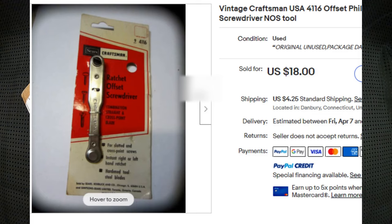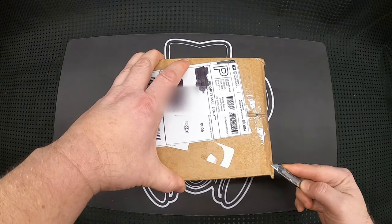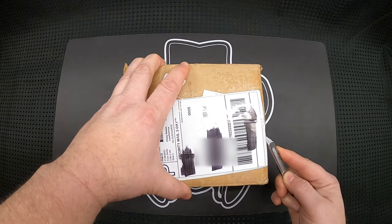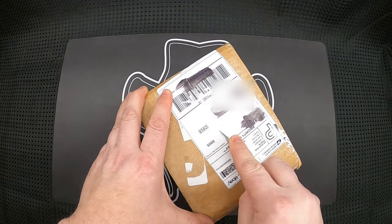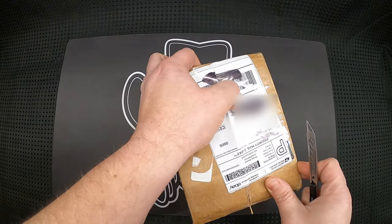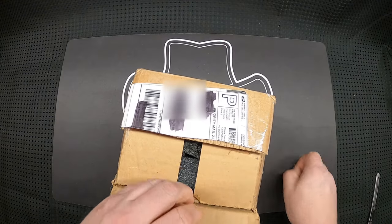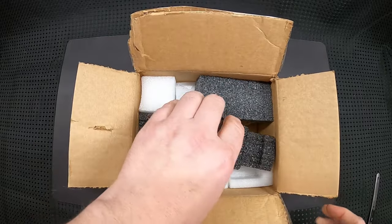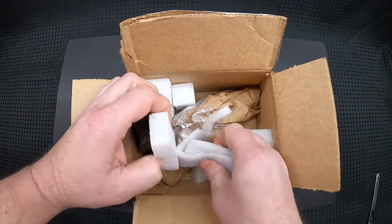Now let's get to the one we're really here for — and I kind of paid up for this one. I don't remember where I originally saw it; I just stumbled across this tool and thought, man, that's cool, I gotta have one. I looked around on eBay and they were going for quite a bit, but I threw a price in on an auction and I won.